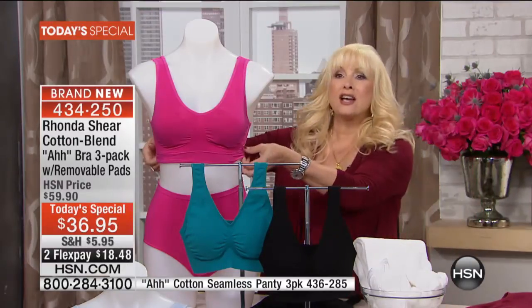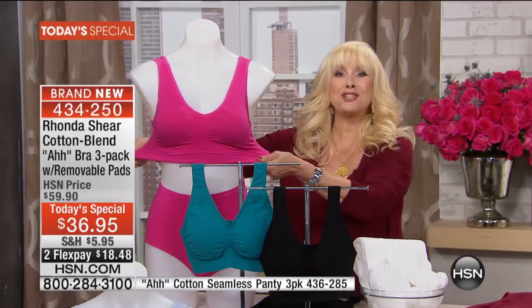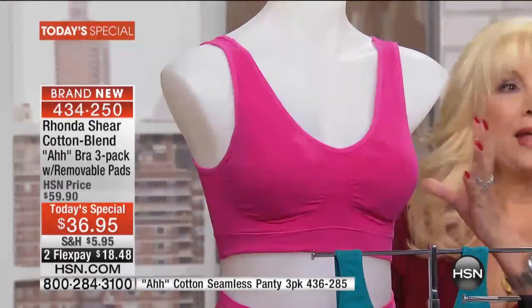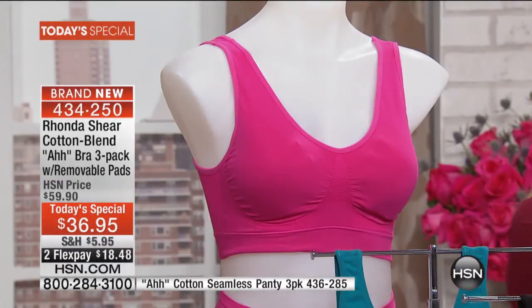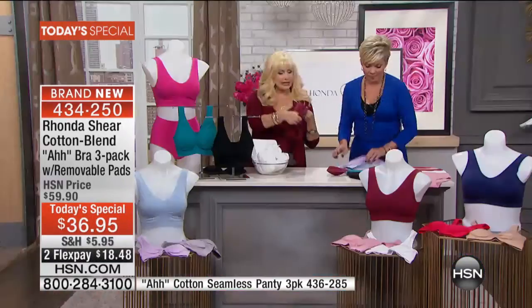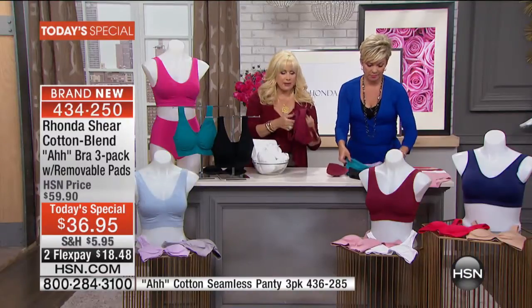We've been doing the abra almost 14 years. It's something I created for my own body, my ever-changing bust line, but we could never do cotton because the technology and the yarns weren't there. Now it is. It still has the stretch because you have the combination of spandex and that little bit of modell. I cannot express to you how soft this is — get it home. It's still all the fabulous things about the abra.